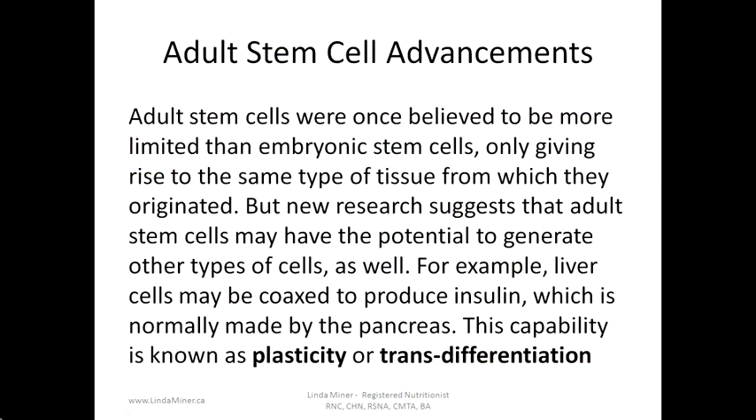Adult stem cells were once believed to be more limited than embryonic stem cells, only giving rise to the same type of tissue from which they originated. But new research suggests that adult stem cells may have the potential to generate other types of cells as well. For example, liver cells may be coaxed to produce insulin, which is normally made by the pancreas. This capability is known as plasticity or trans-differentiation.